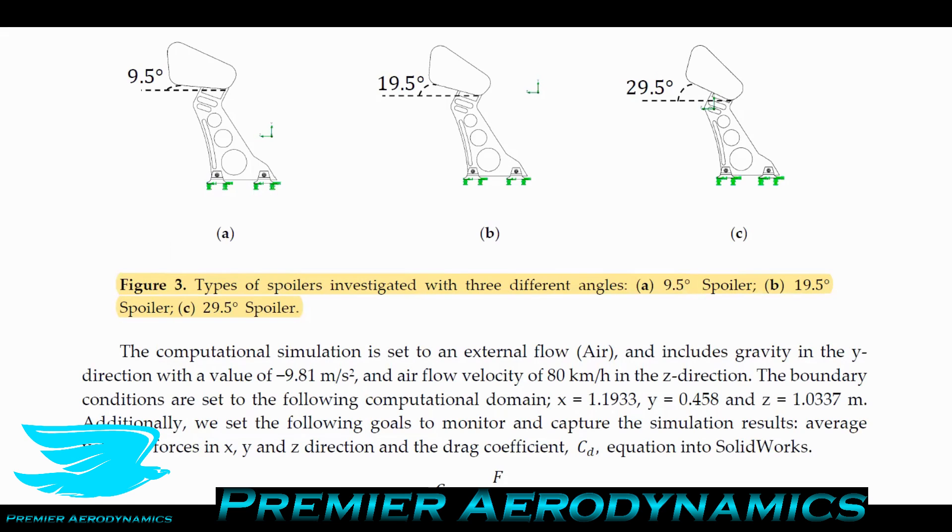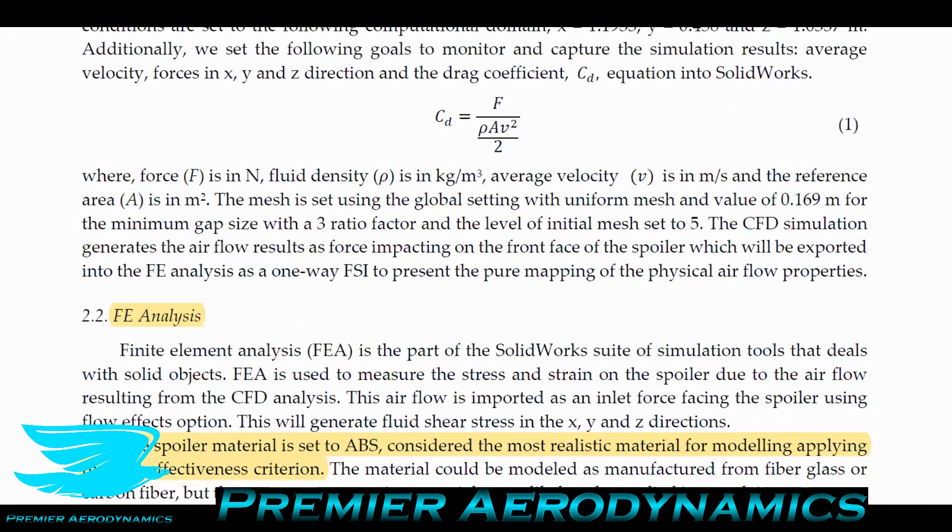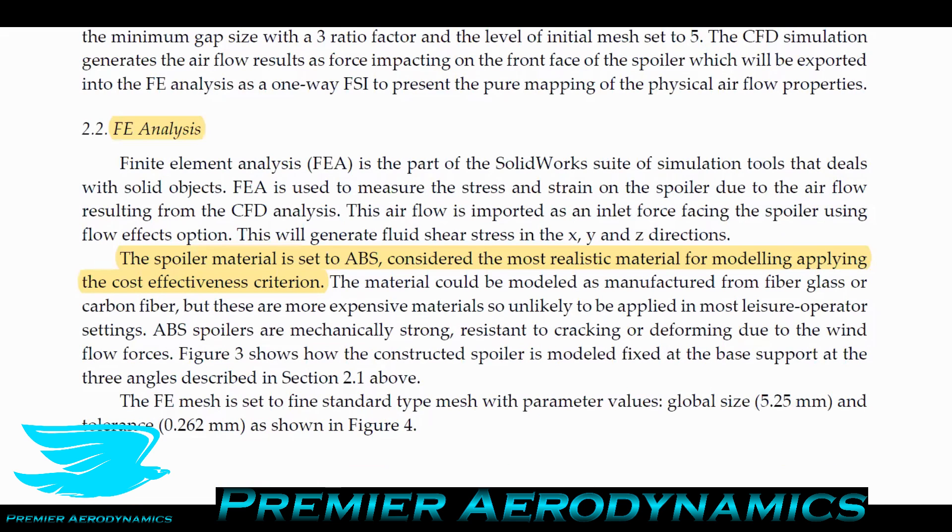They show pictures of the spoiler installed at these angles. It's worth noting that when I say 9.5°, 19.5°, and 29.5°, those are negative angles — tilted downward, not upward. When we talk about wings we usually think of positive angles as tilting upward, but in this case it's the opposite. So you can think of them as -9.5°, -19.5°, and -29.5°.